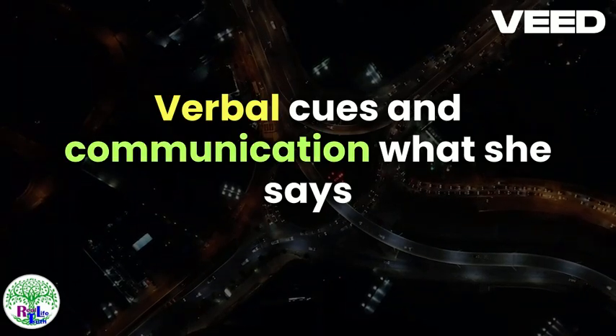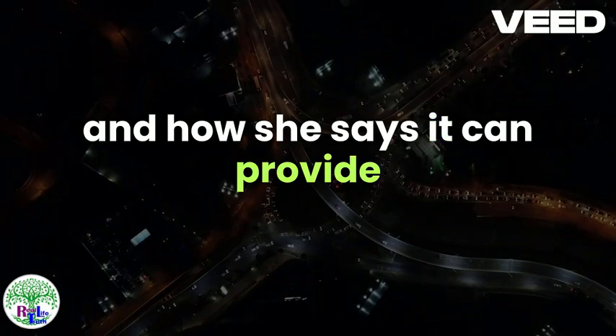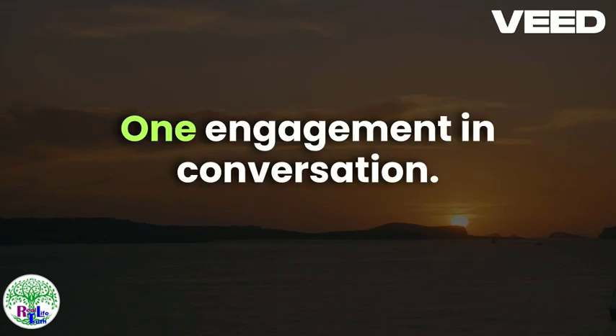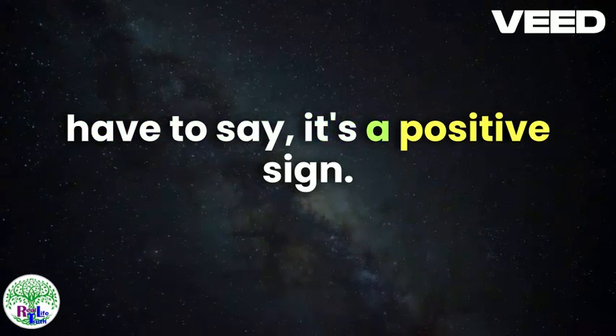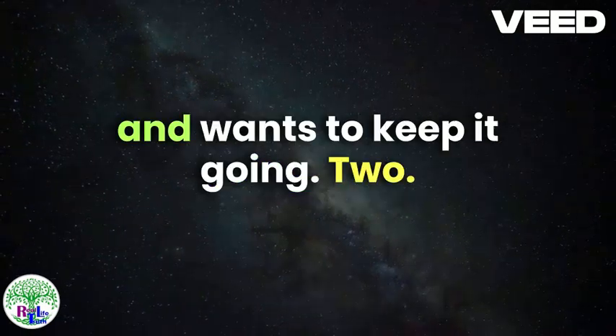Verbal Cues and Communication. What she says and how she says it can provide valuable insights into her level of interest. Engagement in Conversation: If she actively participates in the conversation, asks questions, and seems genuinely interested in what you have to say, it's a positive sign. Engagement shows that she values your interaction and wants to keep it going.